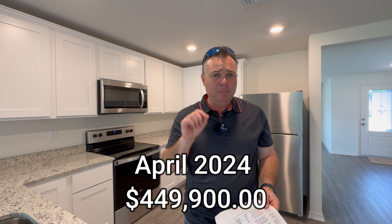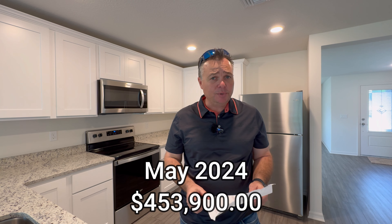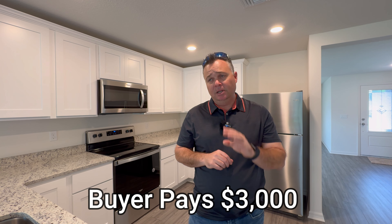The home available in the middle of April is priced at $449,900. There's another home coming available at the end of May priced at $453,900. One of the builder incentives right now is that when you use their lender and their title company, they're going to pay pretty much all the closing costs — your only out-of-pocket closing costs will be $3,000. This does not count toward your down payment. So if you're doing a VA loan, you're only going to come out of pocket with $3,000.